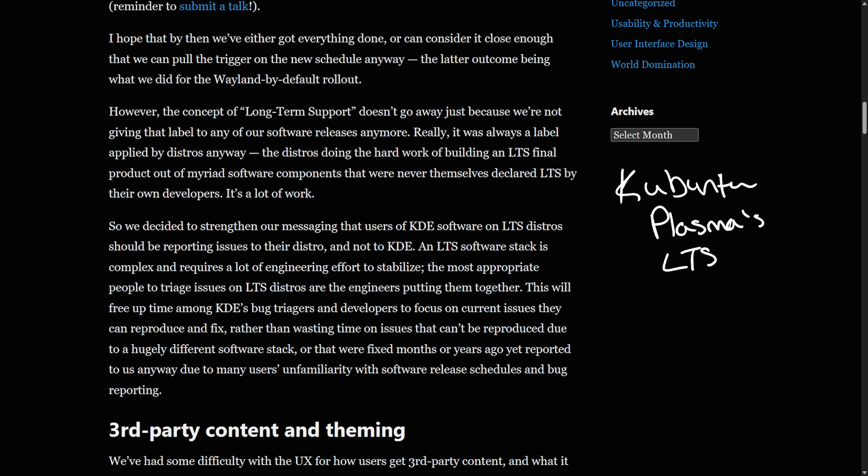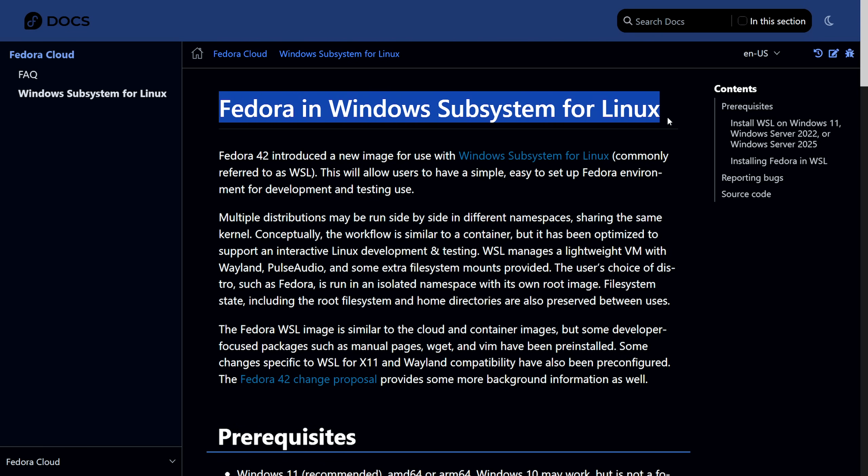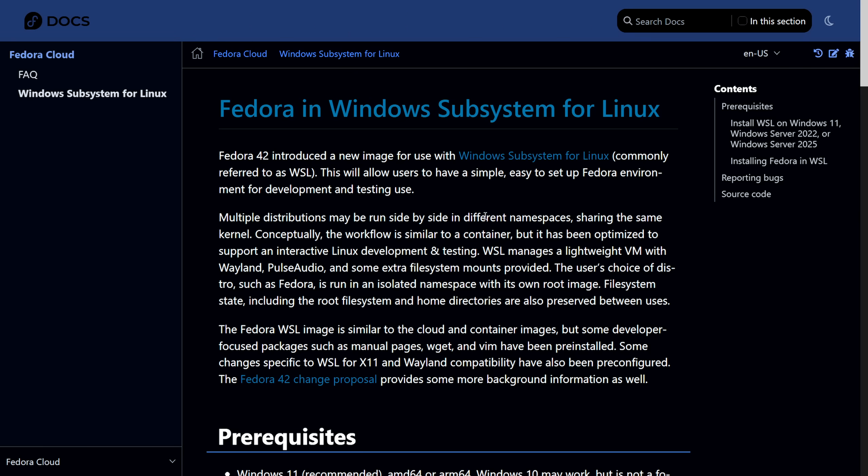Moving on to another exciting piece of news — Fedora in Windows Subsystem for Linux. It's official now. Fedora 42 has introduced a new image for use with Windows Subsystem for Linux, commonly referred to as WSL.